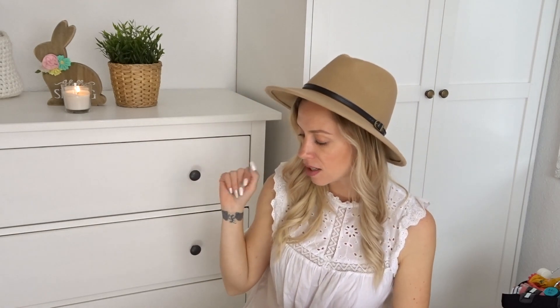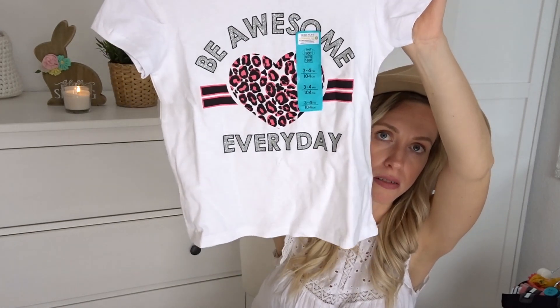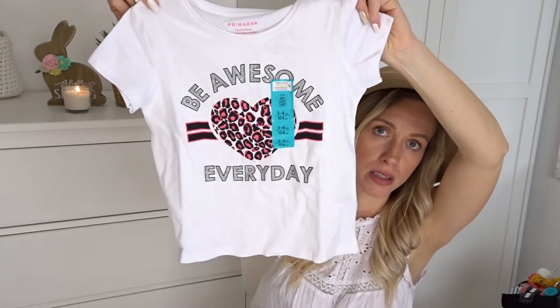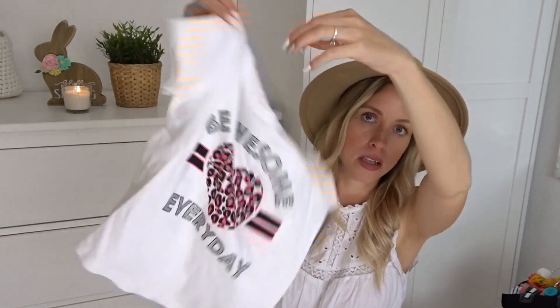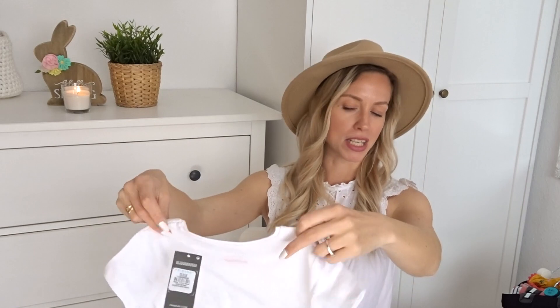This is a more sportive t-shirt that I picked up. The t-shirts with the ruffles were €2.50, and this one was 2 euros. They had like 10 different designs on the t-shirts. I just like to have my basics in colors that are easy to wash, but it's impossible for girls to find things that are more neutral. So I picked up this white t-shirt with a pink leopard kind of heart. It's sportive yet comfortable, and it's quite cute. 'Be awesome every day' it says — and she is. She is awesome every day. I know that she will get a lot of use out of this, and it's also a little bit fun for her.